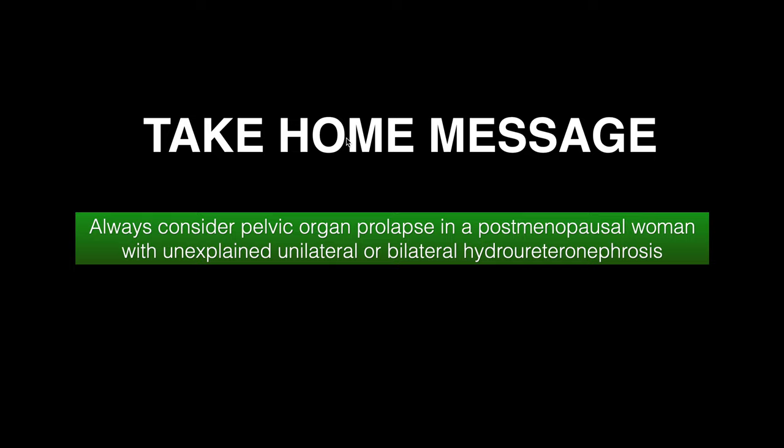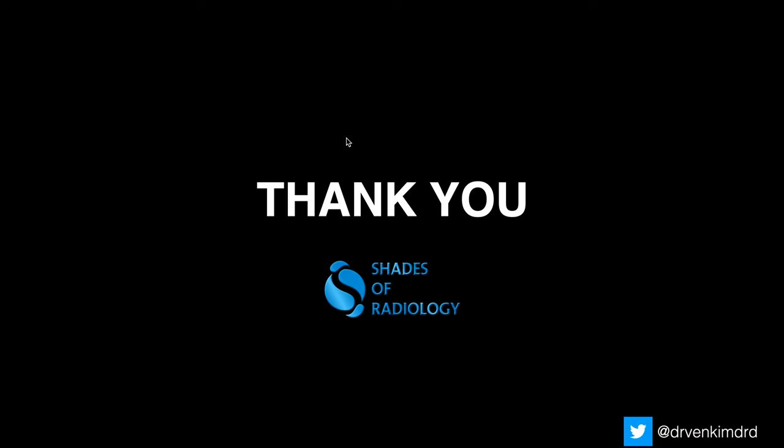The take-home message is to always consider pelvic organ prolapse in a postmenopausal woman with unexplained unilateral or bilateral hydronephrosis. Be careful in evaluating the cause of unexplained hydronephrosis and carefully evaluate the pelvis using transperineal or transvaginal ultrasound. Thank you all.